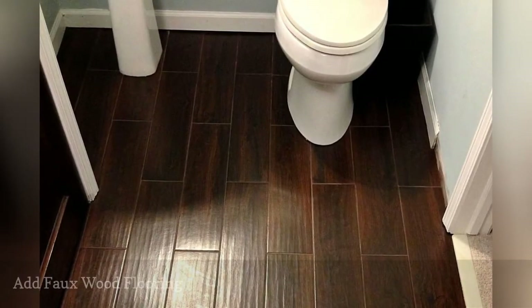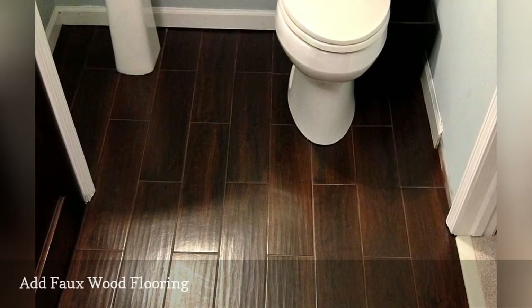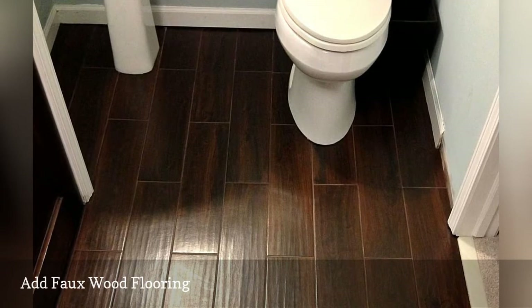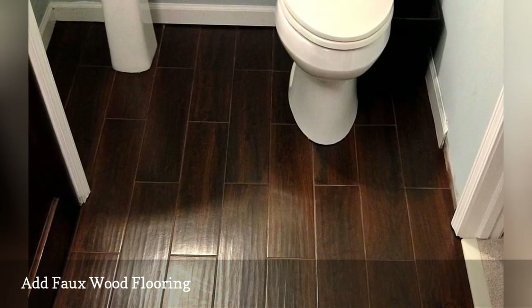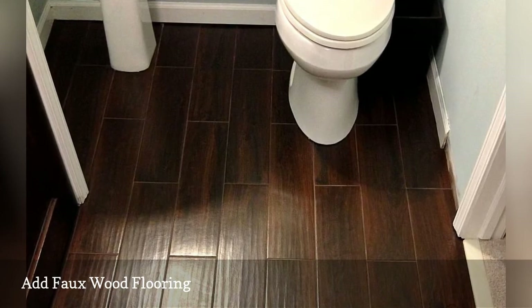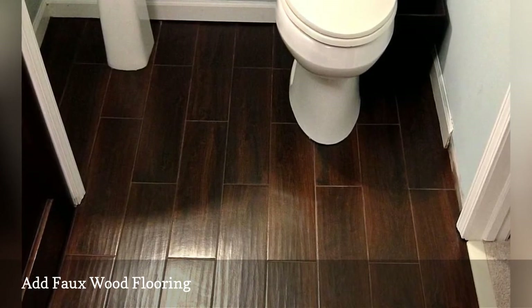Traffic Master Allure Vinyl Flooring by Home Depot makes it a snap to give any room in your home, including the bathroom, a remarkably beautiful faux wood floor. This idea is perfect for renters because no glue or nails are used to install. A case that covers 24 square feet starts at around $25.